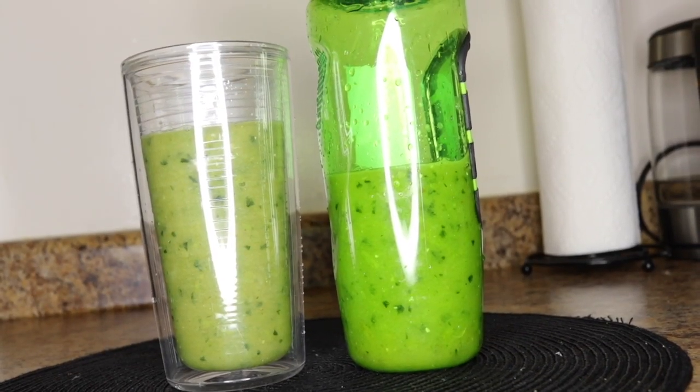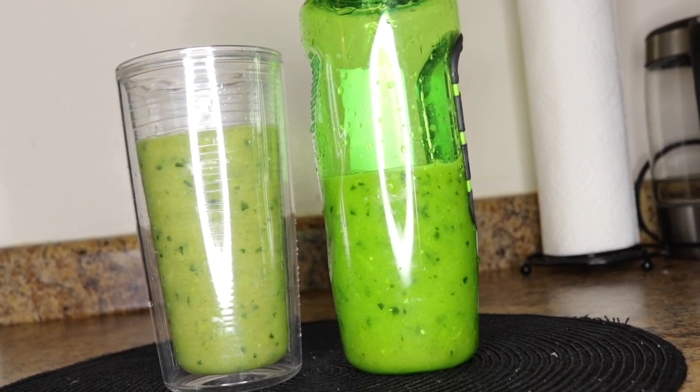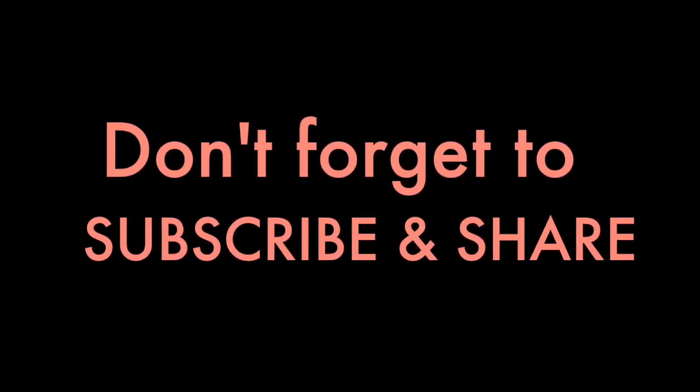Pour your smoothie — this is for two, as I said. You can consume part in the morning and the remaining in the evening, or share with a friend. This is a very powerful disease-fighting smoothie. I hope someone found this video helpful. Thank you for your time, thank you for watching, and see you in my next video. Bye!